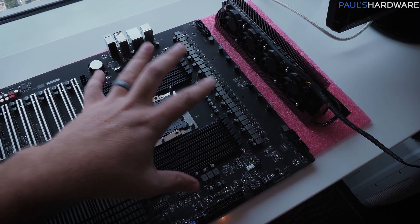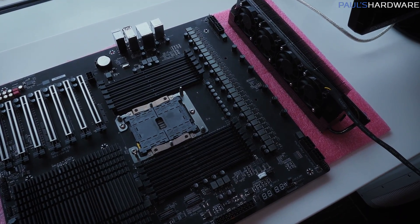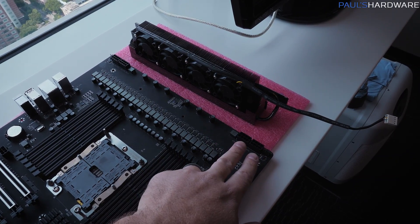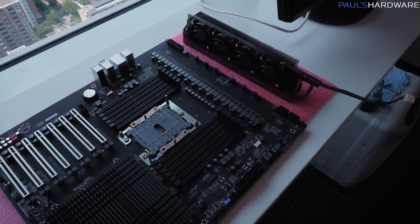Quick correction: I'm being told it's a 32-phase power delivery. I'm not going to go any more in-depth, but I took some pictures of this board and I might send them over to BuildZoid. Finally for power delivery, we don't have just one supplemental CPU power connector, we don't even have two — we got four on either side of the board, spread out to help distribute the power to all of those phases.